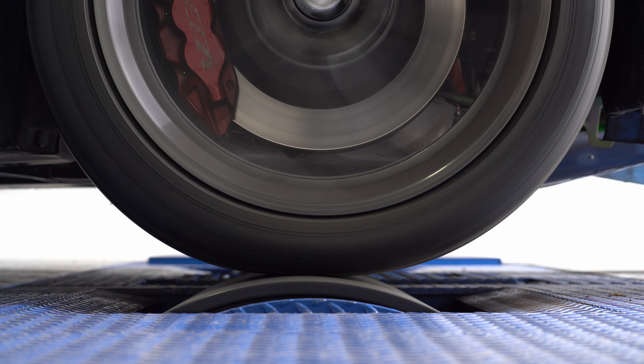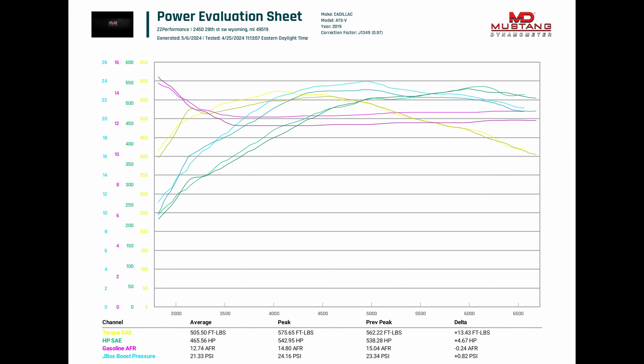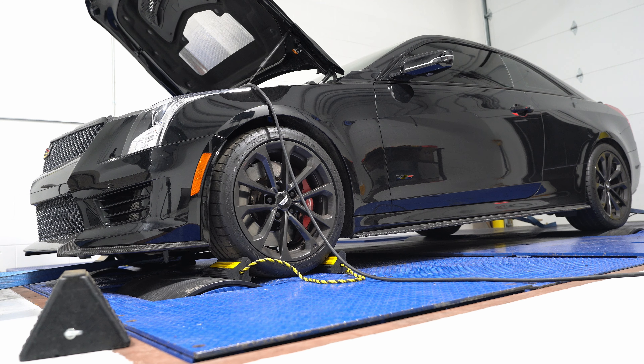This car picked up nearly 150 wheel horsepower at the rear tire — just at 550 wheel. Super good car, super fun to drive. Six-speed, you can't beat it.